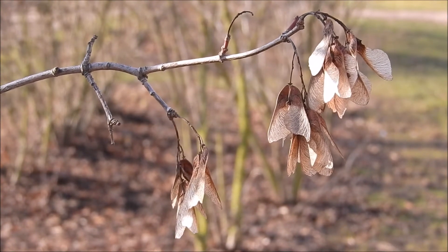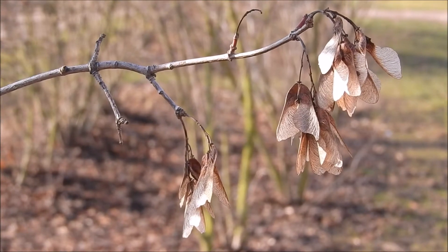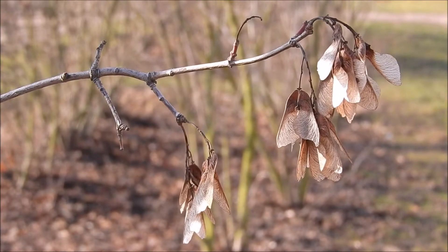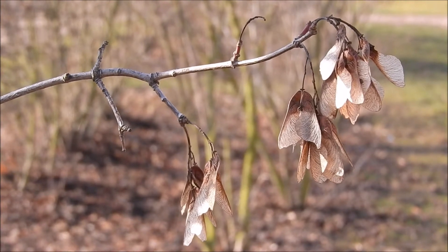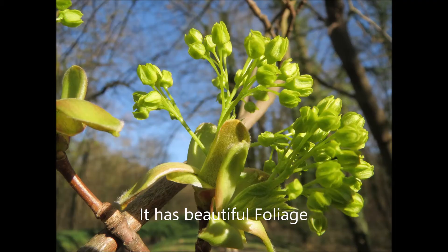Another drawback to the Norway maple is that it has seed pods — the little helicopters that will bug the living pajabbers out of you — creating little Norway maples everywhere in your yard. It's an invasive tree and difficult to stop this from happening.